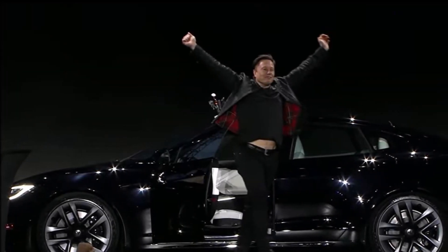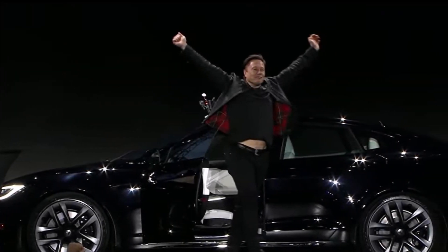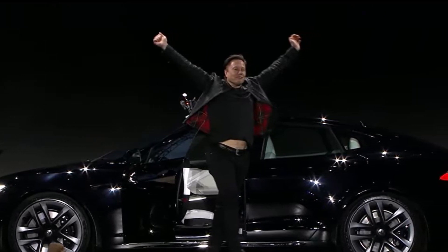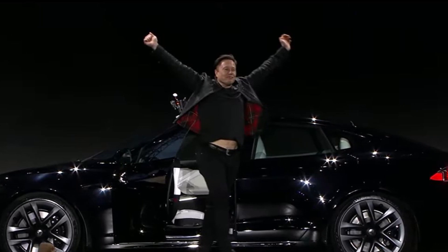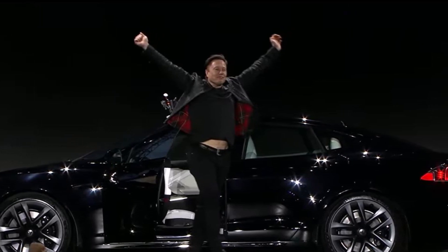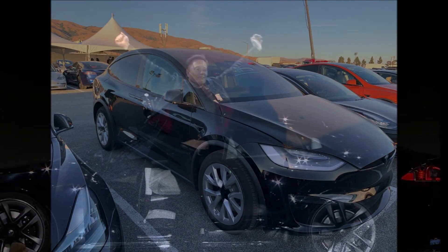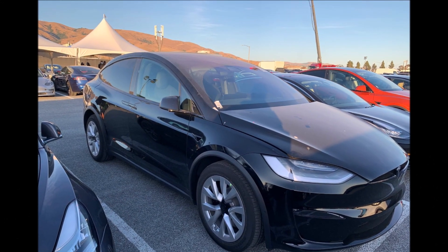Tesla Model S Plaid with practically alien technology is unleashed: 1000 horsepower, lowest drag coefficient, and PS5-level gaming. In this report, I'm going to tell you a lot about the Tesla Model S Plaid specs and details of the launch, including the badge and so on.